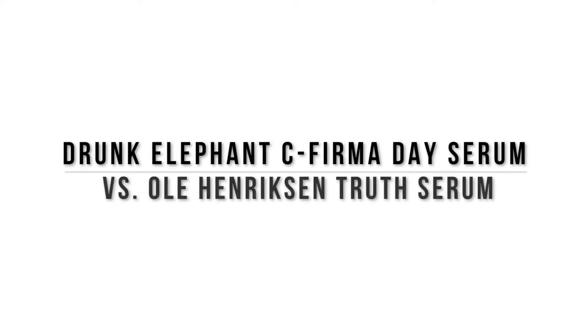Hello! I'm comparing and contrasting the Drunk Elephant C-Firma Day Serum and the Ulla Henriksen Truth Serum. I've been using both of these products for at least a month each now. I finished one of these already and then just started using the other one regularly, so I feel like I have a good sense of how they perform. But before I get into that, I'm going to talk briefly about the ingredients in both of them.